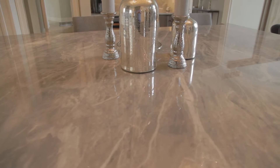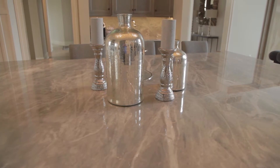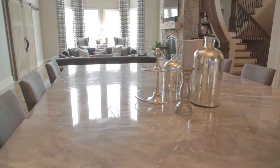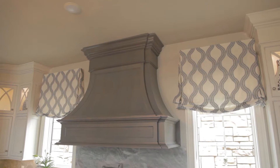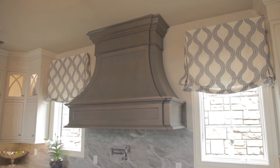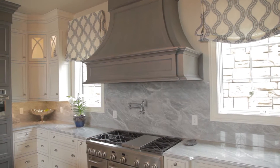The client was wonderful to work with. They were very specific — they love to entertain. So we definitely brought them this large island, a very custom hood, which was very unique — we've never done one like that before. And then we also did the walk-in pantry, which is also a feature.